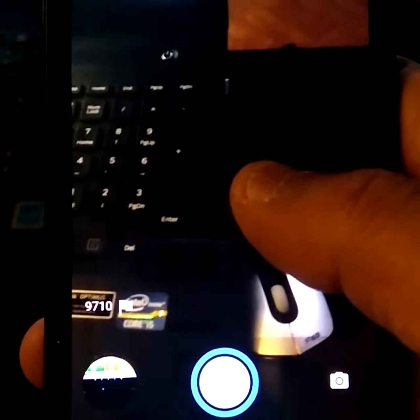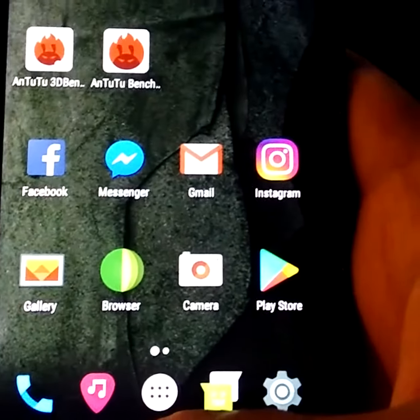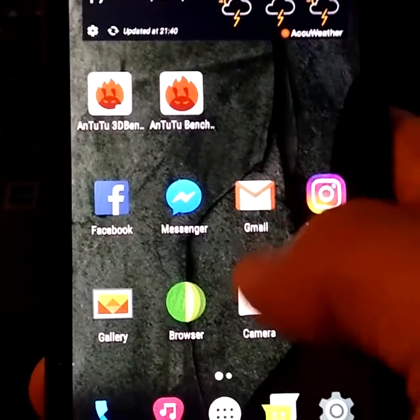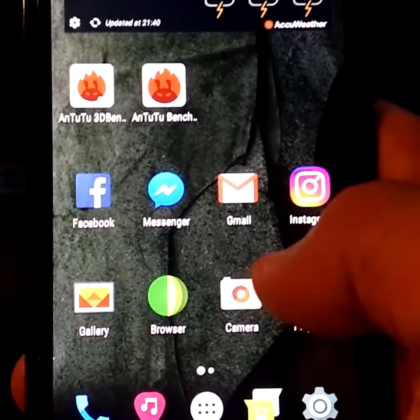If you have problems force closing the camera, it may happen one or two times. Just reboot the phone, open the camera again. If it happens again, just reboot again to recovery, wipe cache, wipe Dalvik cache and reboot.